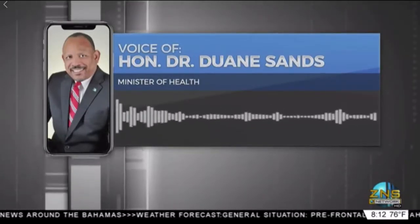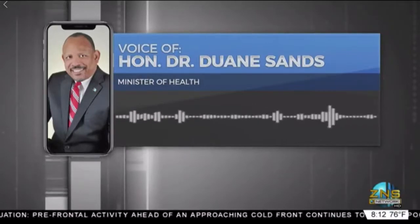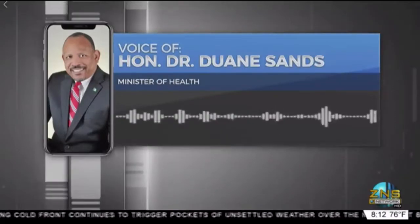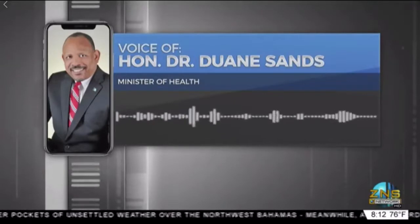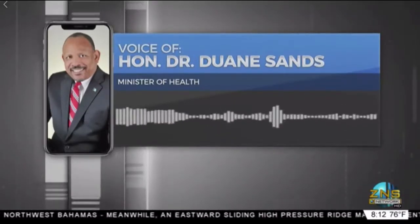What can you tell us about local research efforts being made to better understand COVID-19? We have a number of clinicians, scientists, UB, UWI, BPHA, Princess Margaret Hospital, and the Ministry of Health, and they're looking at various aspects of COVID-19 in the Bahamas.